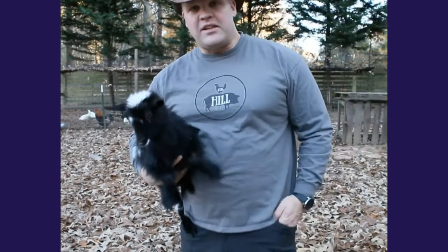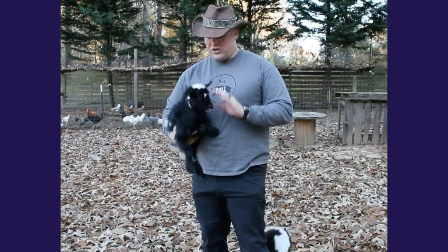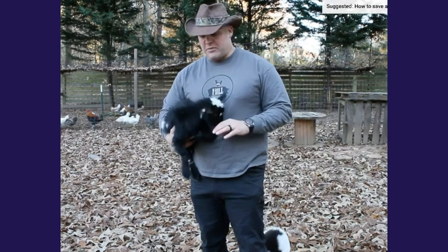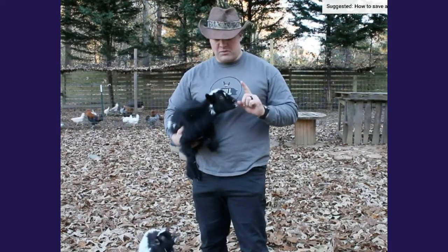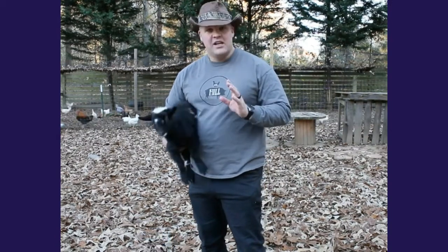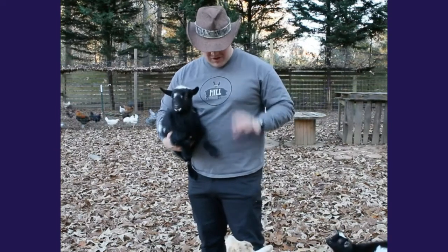They are twins, and it is pretty common for Nigerian dwarf goats to have twins or more when they give birth. It's actually uncommon for them to have a single birth. We try to breed them every once a year. Because as cute as this little girl may be, just the cuteness factor is not the reason we raise goats.